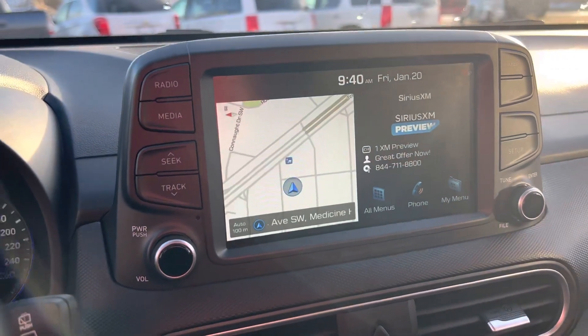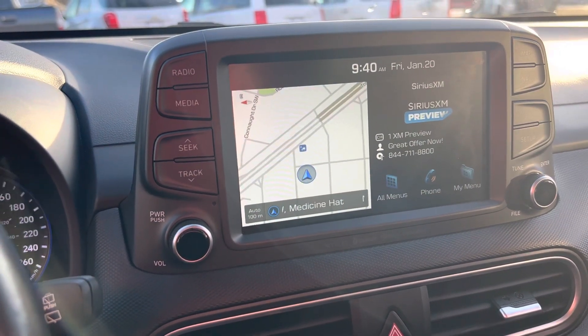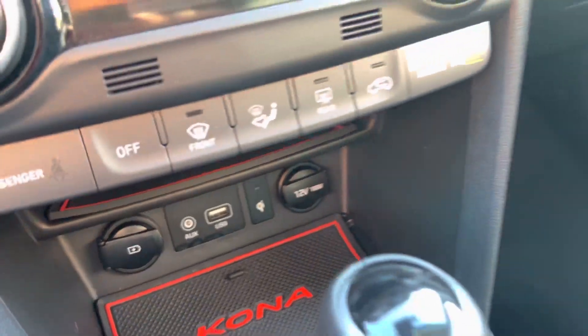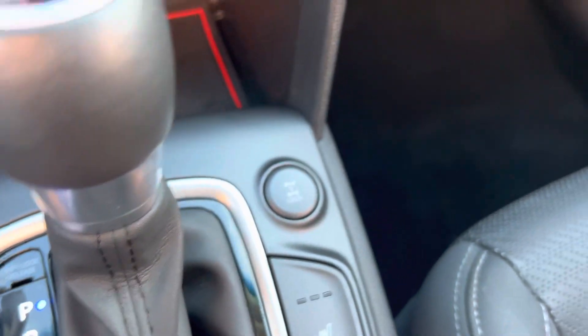Up here you do have the nice touchscreen dash with Apple CarPlay and Android Auto navigation. And of course in here you have your USB, your 12V, and your AUX. This one is all-wheel drive too — you do have the all-wheel drive lock just right there.